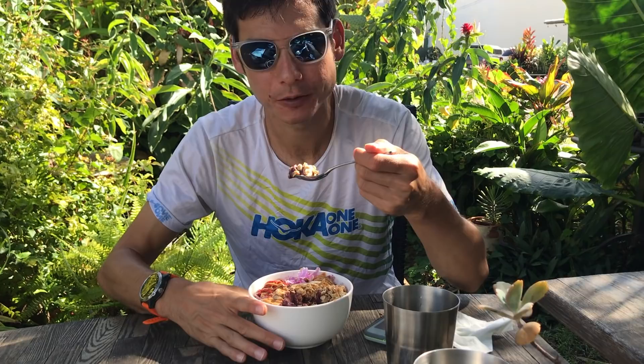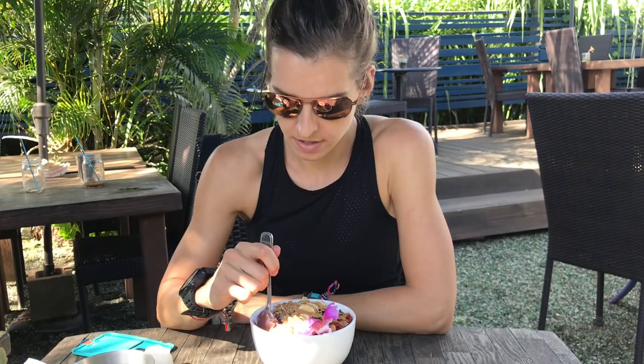Really refreshing. Got the granola, the fruit, peanut butter. How is it? It's really good — it's like having dessert for lunch. I like it.